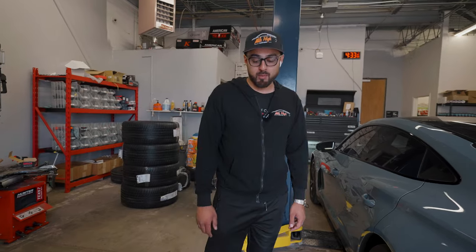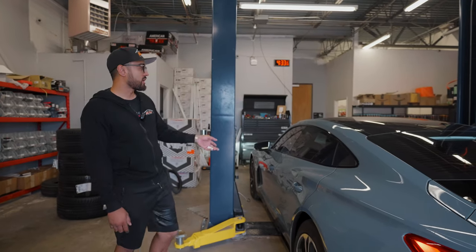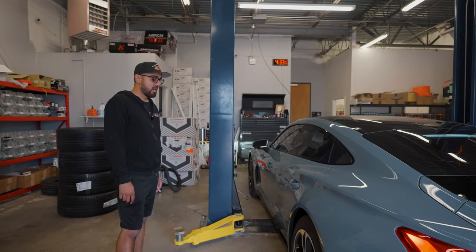This setup is staggered, so the rears are going to be a little bit wider than the fronts to give a more aggressive look. Here at Mile High Customs we do a lot of Vossen wheels, so we're very familiar with fitment and things like that. First thing we're going to do is jack the vehicle up, make sure it's nice and safe, and lock it in place on our lift — we're about to get to work.